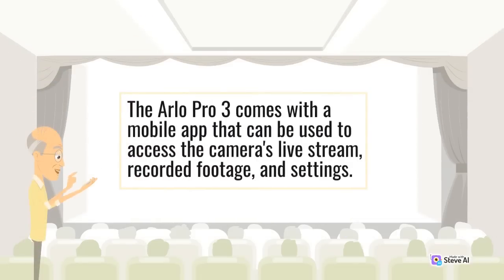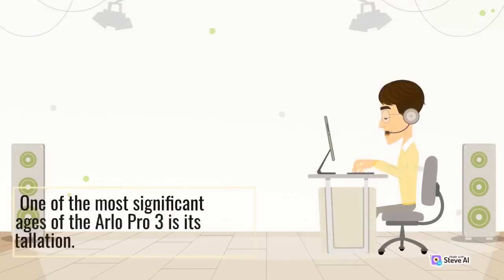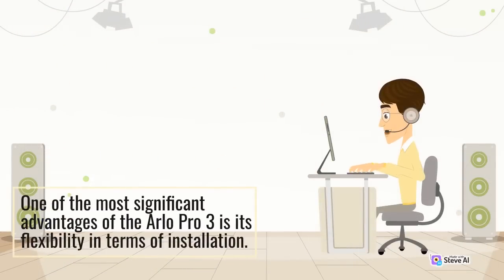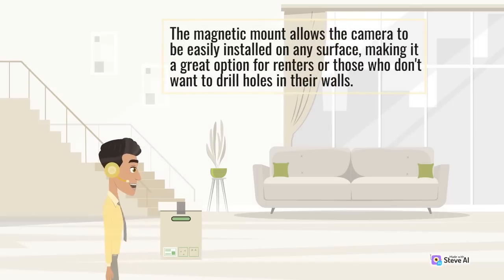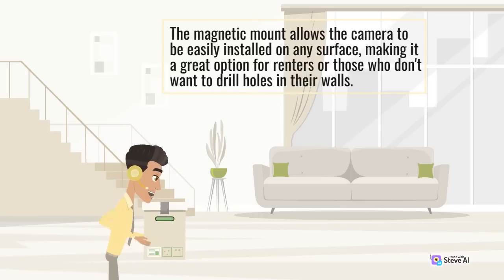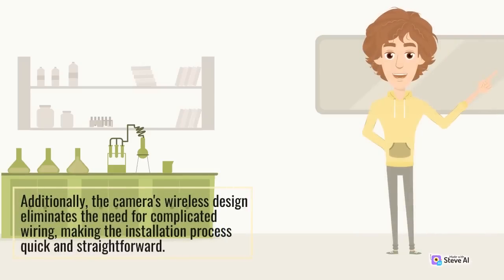The Arlo Pro 3 comes with a mobile app that can be used to access the camera's live stream, recorded footage, and settings. The app is user-friendly and provides a seamless user experience. One of the most significant advantages of the Arlo Pro 3 is its flexibility in terms of installation. The magnetic mount allows the camera to be easily installed on any surface, making it a great option for renters or those who don't want to drill holes in their walls. Additionally, the camera's wireless design eliminates the need for complicated wiring, making the installation process quick and straightforward.